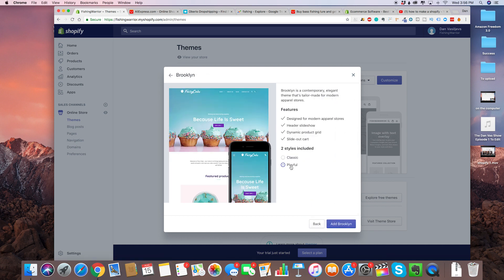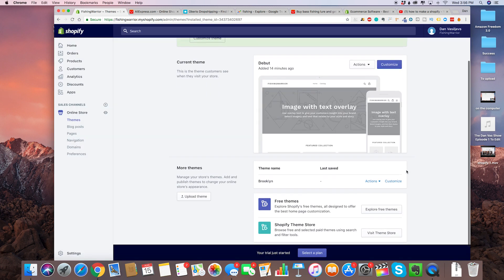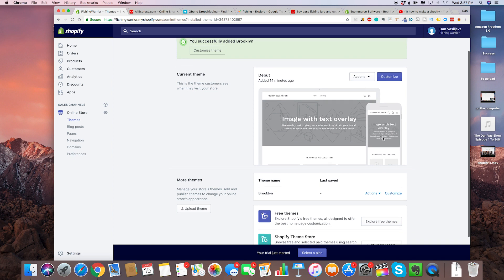For the two styles, click on classic and add Brooklyn. A huge plus with the Brooklyn theme is that it is mobile friendly — 60% of traffic on your Shopify store is going to come from mobile. That's why you want to make sure that people on their phones looking at your Shopify store see everything looking great and optimized.